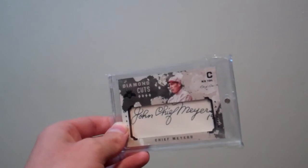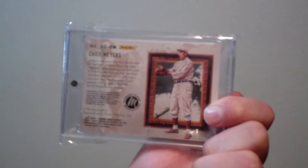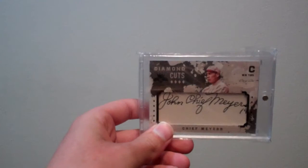I would love for all of them to have cuts with pictures of the player on the card, but that's kind of not likely to happen. So I'll pick up the ones that I can, and with this being a one-of-one, who knows if he's gonna get another cut autograph anytime soon.